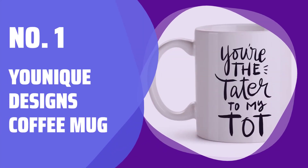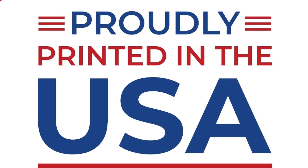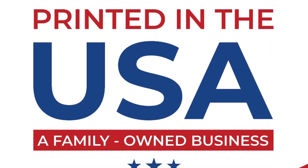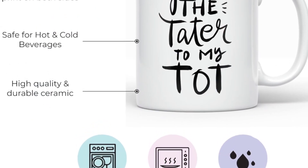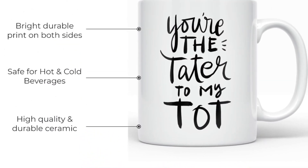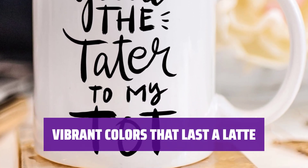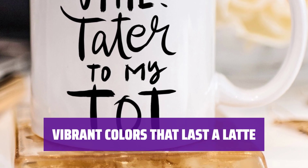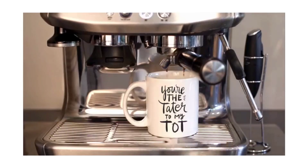Number 1: Unique Designs Coffee Mug. Enjoy your coffee with this 11-ounce coffee mug featuring a permanent print on both sides. It's ideal for left- and right-handed partners with a design that exclaims, 'You're the tater to my tot.' Sip in style with images printed in strong, vibrant, and long-lasting colors. This mug not only holds your favorite brew but also holds onto the charm, ensuring your relationship mug stays as fresh and vivid as your love.